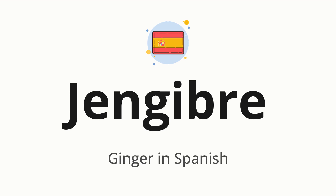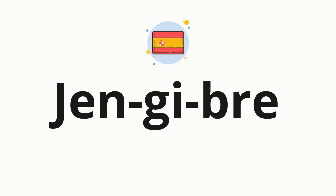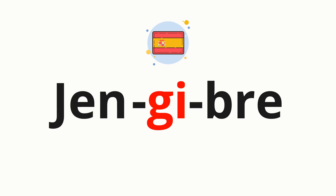Let's say it all together. Jengibre. One more time: Jengibre. Now, let's split the word into syllables and then pronounce each syllable one by one. Jengibre.